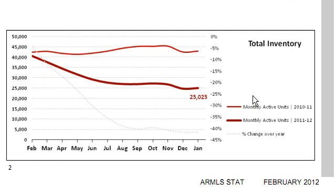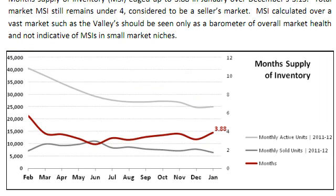And boy oh boy, nothing shows it better than this graph. This is total inventory of homes — it's at 25,000 in January when the previous January was like 43,000. An enormous, incredible, almost unbelievable decline. And as you would expect with such low inventory and high sales, the supply here in months is 3.88 months — just about four months. That's a tight supply in my mind. To me, four to six is about normal, so this is a little bit on the tight side.